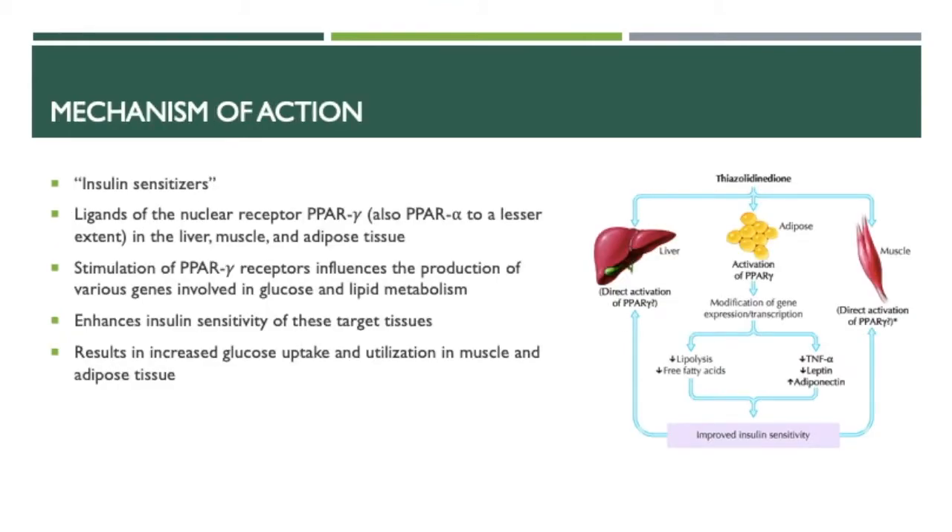As for the mechanism of action, TZDs are insulin sensitizers, so they act as ligands of the nuclear receptor PPAR-gamma, and also the PPAR-alpha receptor to a lesser extent, in liver, muscle, and adipose tissue. Stimulation of the PPAR-gamma receptors influences the production of various genes involved in glucose and lipid metabolism, which enhances the insulin sensitivity of these target tissues, resulting in increased glucose uptake and utilization in muscle and adipose tissue.